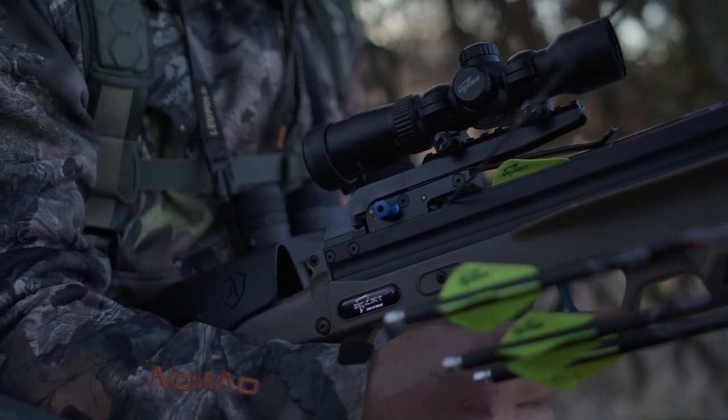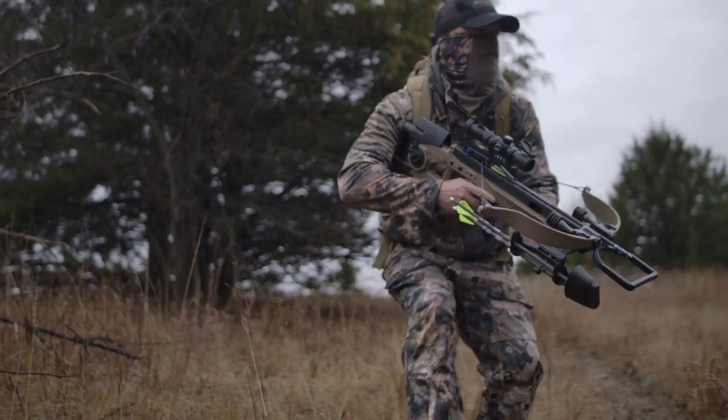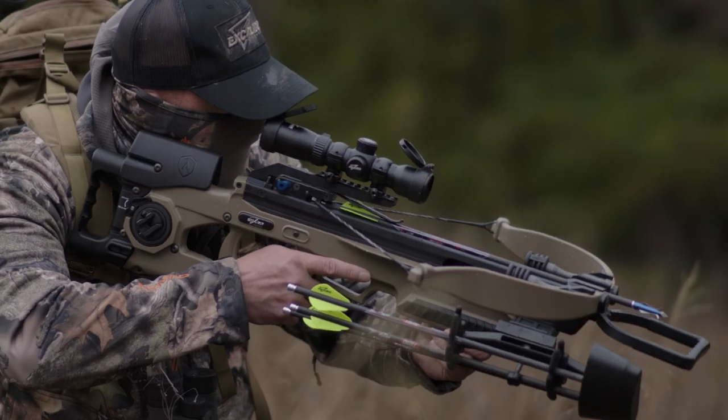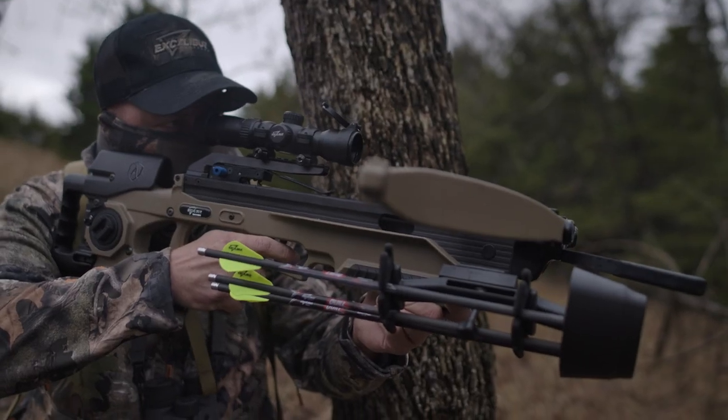It's everything that makes our Assassin series the most effective big game hunters on the planet. With a dramatic reduction in weight so you can hunt harder, go faster, maneuver, point, and deliver like never before.